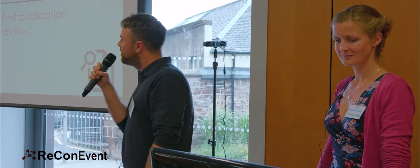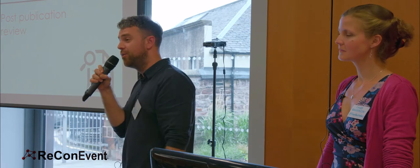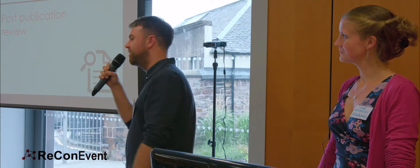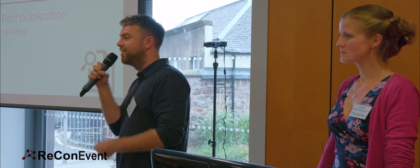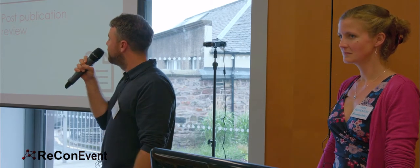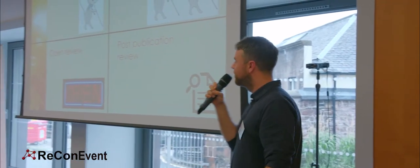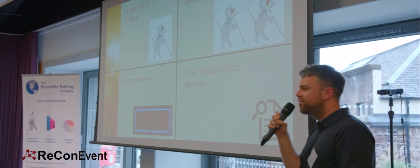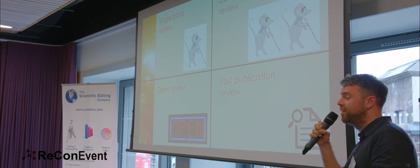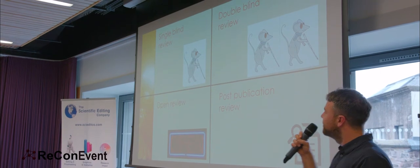Open peer review is the next big thing. There are a lot of journals now who are doing it. The idea is that the reviewers reveal their identity, hence providing a more constructive review and helping make the process more collaborative — so it's gaining in popularity. And then there's post-publication peer review. There are sites now where you can review papers that have already been peer reviewed, and a lot of people are using commenting sites to discuss work further.